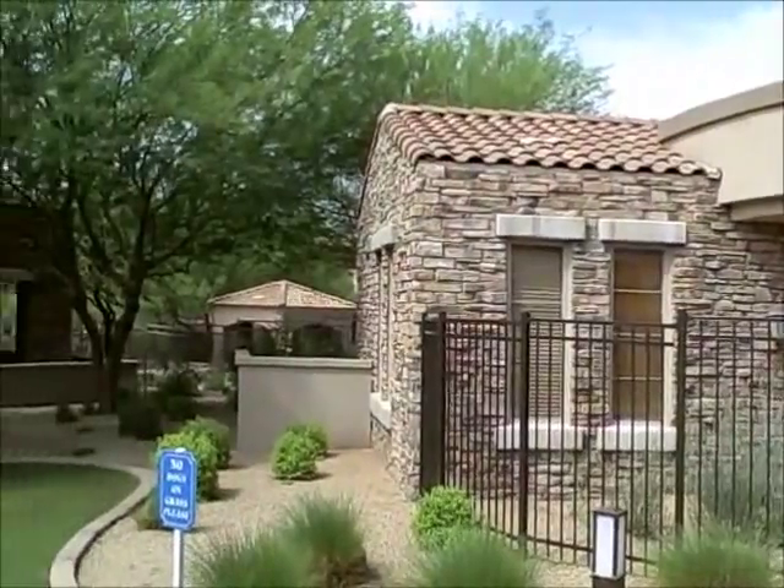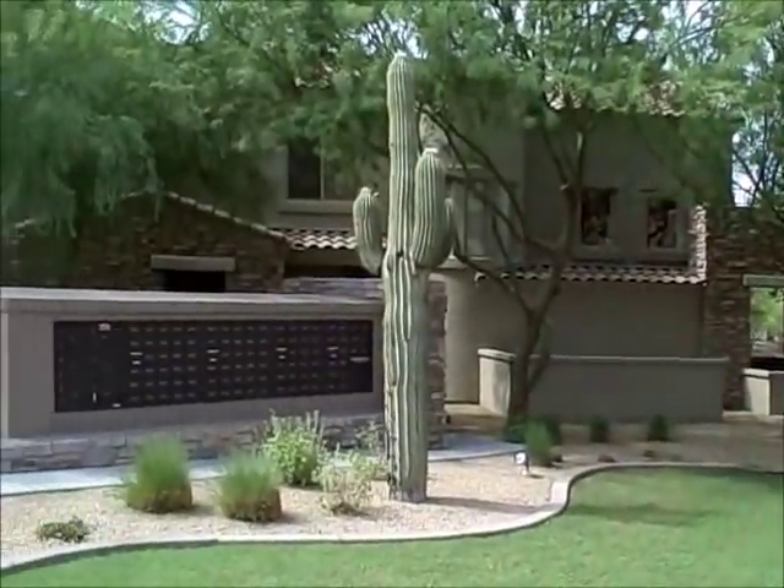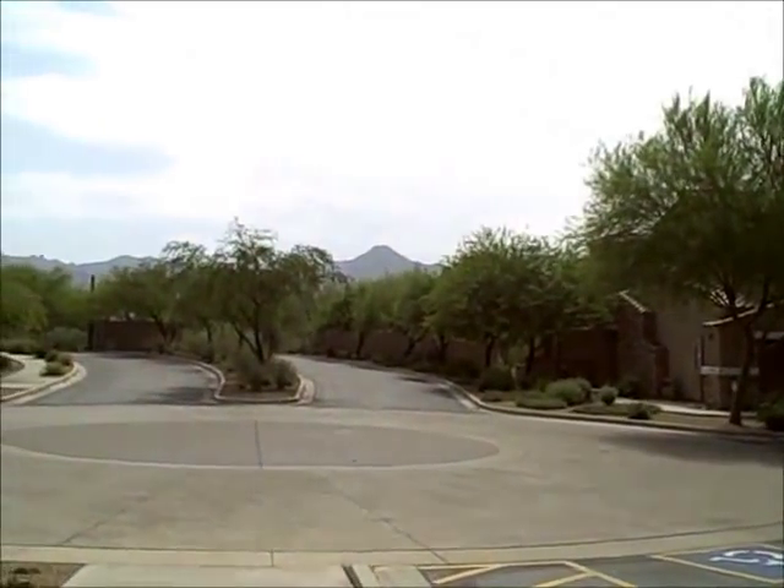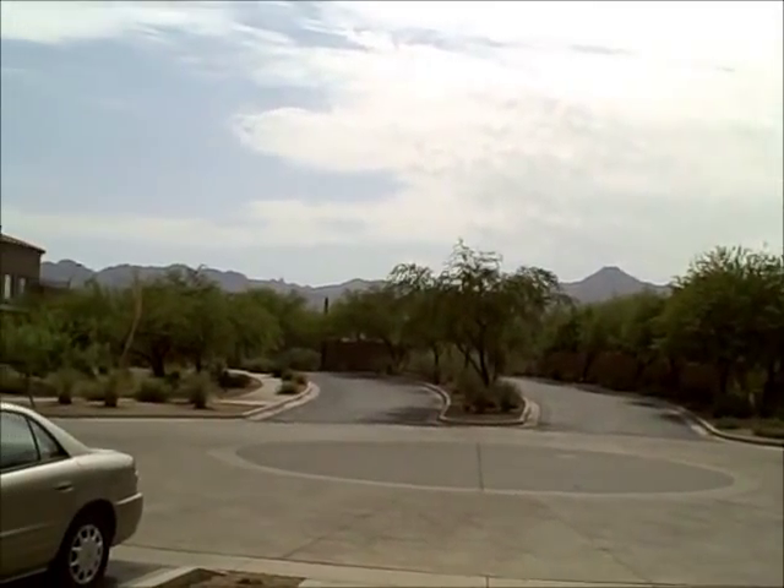This view from the front of the clubhouse at Tesoro at Greyhawk looks like this, with the beautiful McDowell Mountains just to the east.